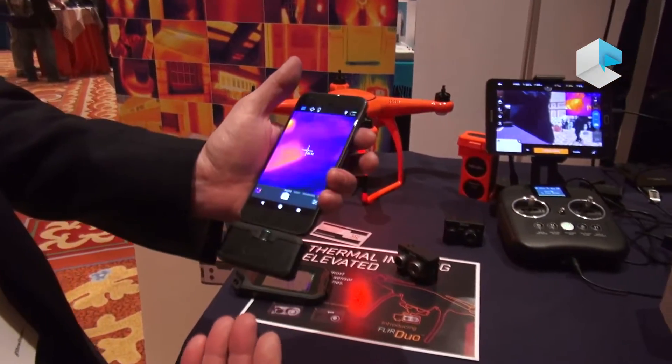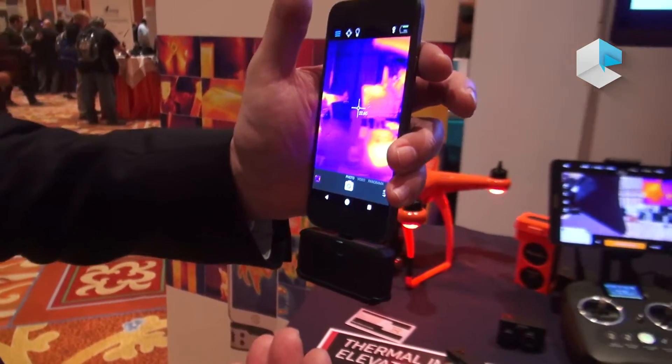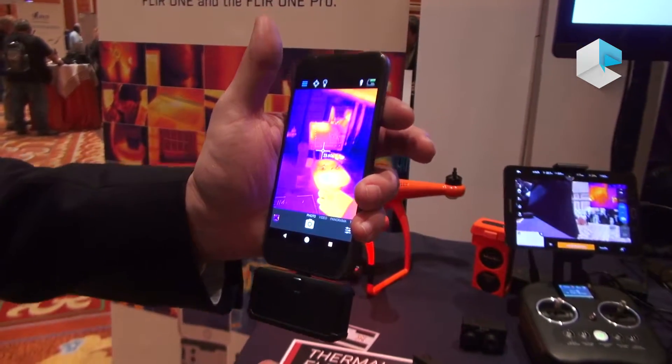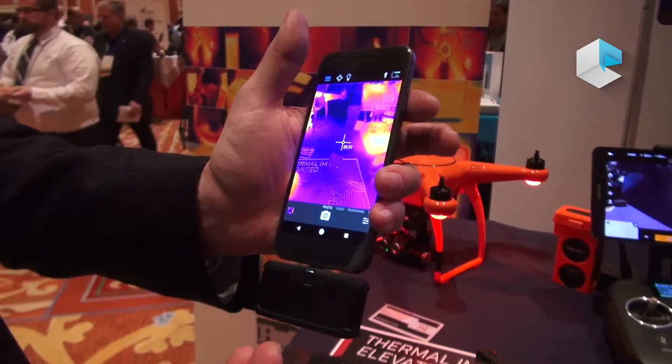The FLIR One is our latest generation mobile phone attachment. It's a thermal imager for your iPhone, available for both Android and iOS devices. There's a Pro model and a consumer model.